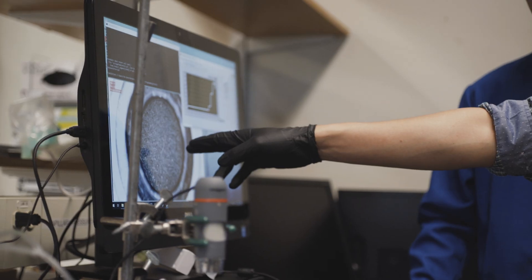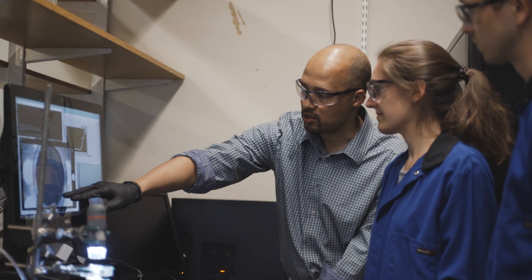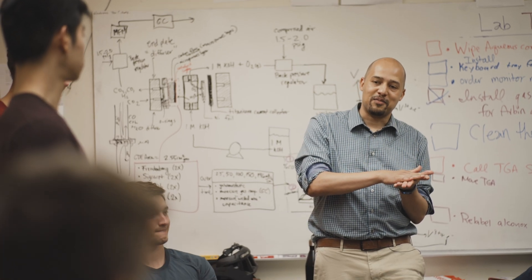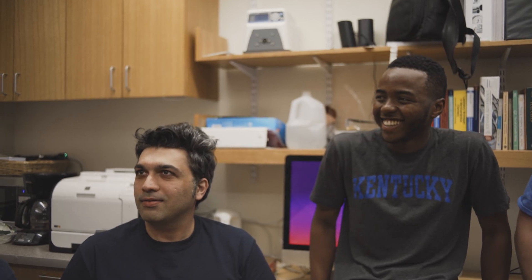A lot of times, electrochemical technologies work in some areas, but we'd like them to work much more broadly than we've asked them to do beforehand. There are stringent cost, performance, and durability targets that we need to hit. And a lot of that is now driving the need for new innovation in the area. And that's where we come in.